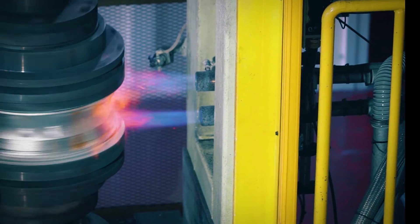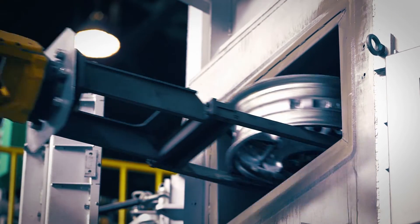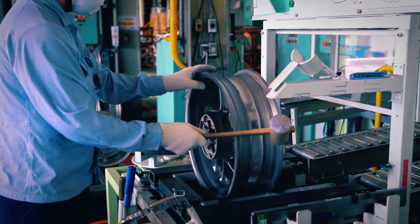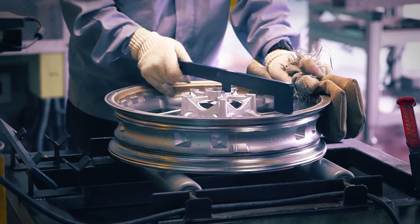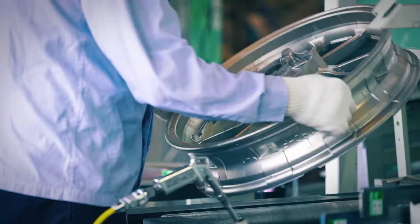Boasting the high freedom of shape and form of a casting, but with high strength like a forged piece. Our manufacturing specialists have always taken on new challenges to create parts that are not only beautiful but also high in performance.